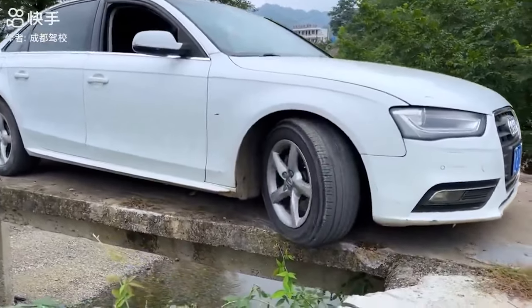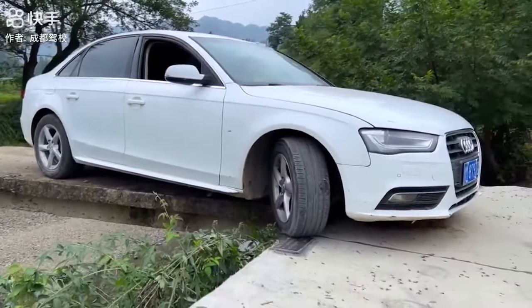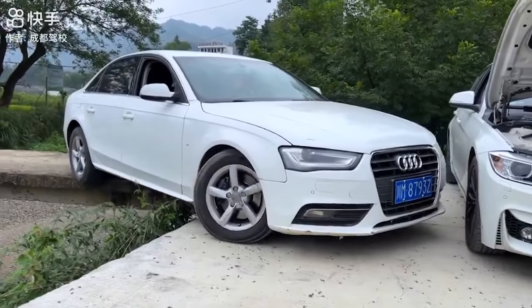Imagine being given this parking maneuver on your driving test. If he didn't hit the brake at exactly the right time, or if his foot accidentally hit the accelerator, then parking would have been the least of his worries.